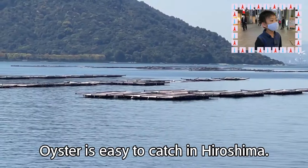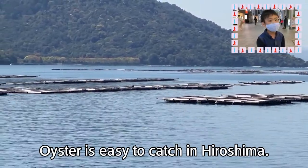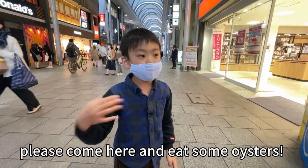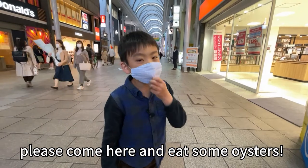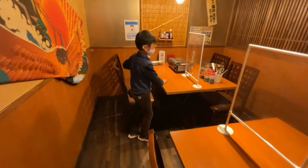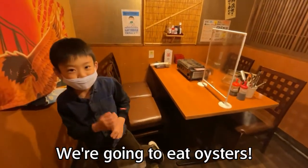The oyster is easy to find in Hiroshima. If you come to Hiroshima, please come here and eat some oysters. Please. Let's go! Yay, we're gonna eat oysters.